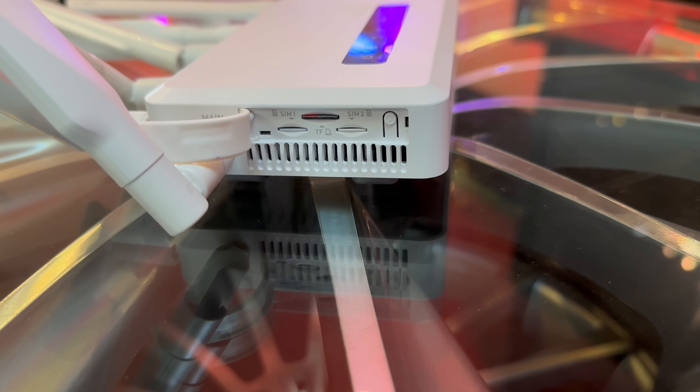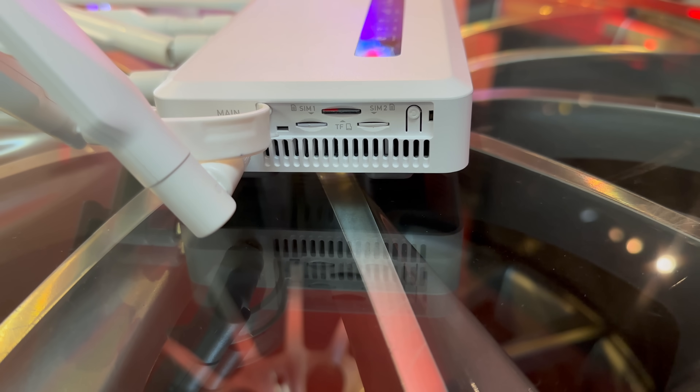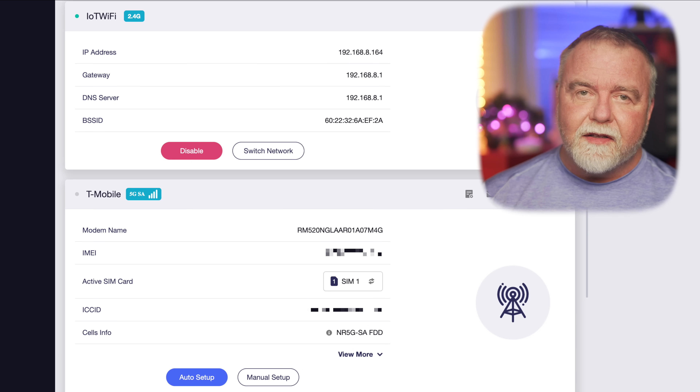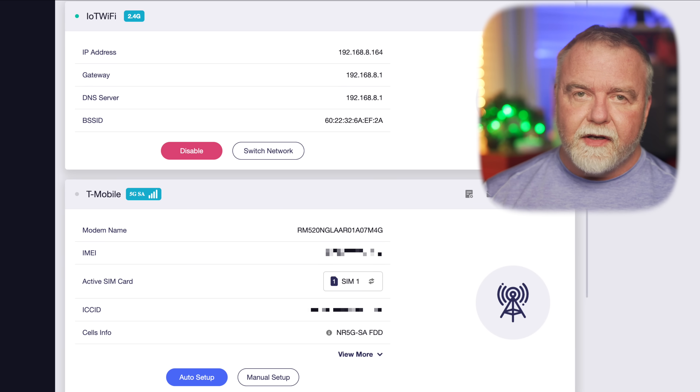In essence, the dual-SIM support transforms the Spitz AX into a versatile and robust travel companion. It adapts to your needs, whether you're navigating through different carrier zones domestically or exploring new countries. It's important to note that the gateway only has a single modem, so only one SIM can actually be active at a time, but you can control which one with a simple drop-down option in the gateway's user interface.